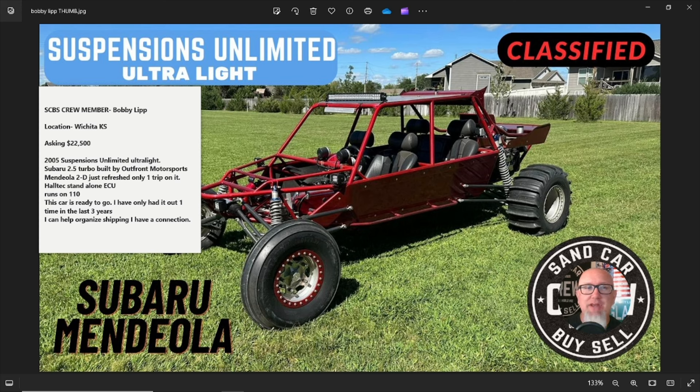Member Bobby Lip is the seller, located in Wichita, Kansas — not sure where you dune from Wichita, but he's asking $22,500. What we have is a 2005 Suspensions Unlimited Ultralight, Subaru 2.5 turbo, built by Out Front Motorsports, Mendeola 2D, just refreshed and only had one trip. It has a Haltech standalone ECU and runs on 110. Bobby says he can help organize shipping, so even if you're in Idaho or the Southwest heading to Glamis or Dumont, he can get it to you.